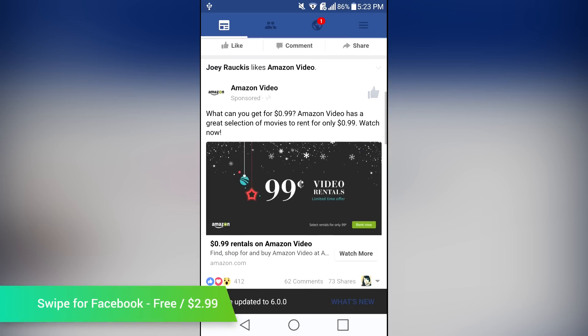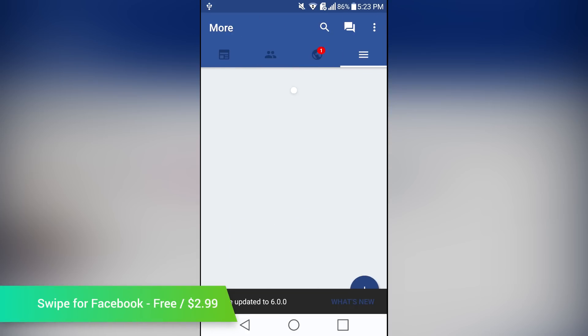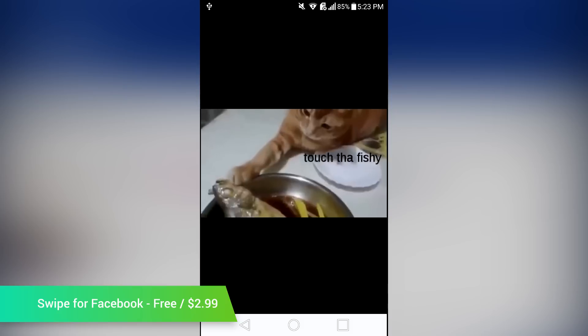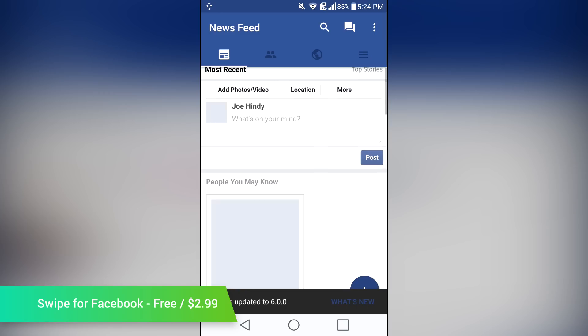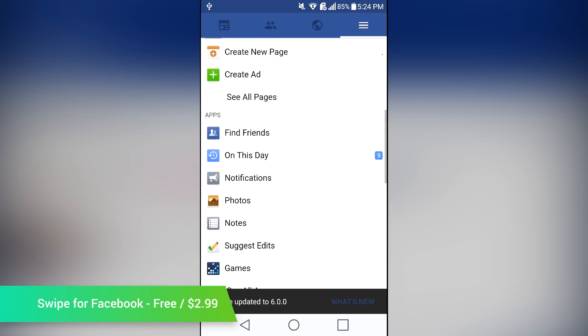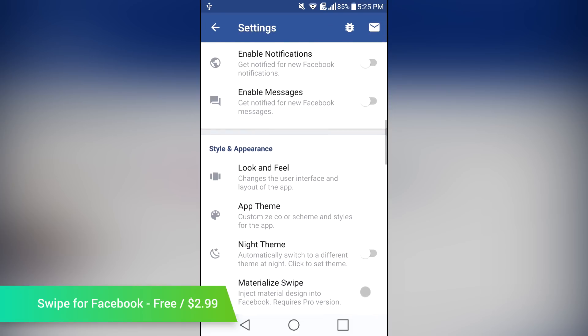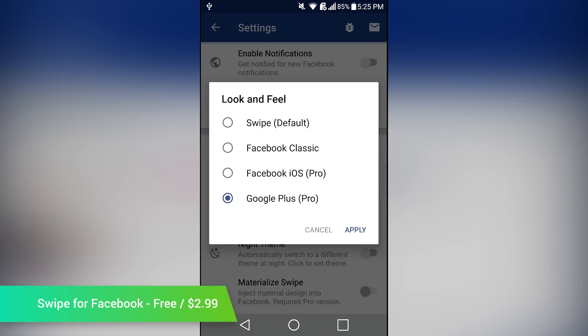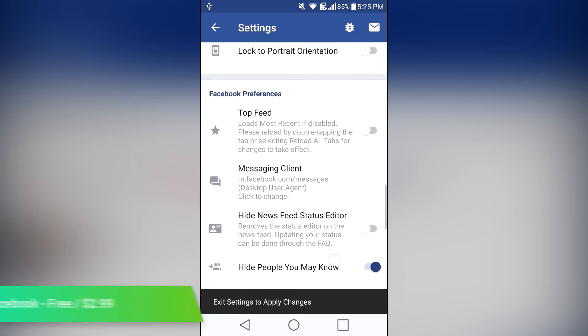Swipe for Facebook is probably the best Facebook alternative out there. Its claim to fame is its customization. On top of having theming support, you can actually change the layout of the app to make it work how you want. You can even make it look like Google Plus, for instance. As a whole, it works pretty well, or at least as well as can be expected as a third-party app to a site that hates third-party apps. You can pick it up for free, and there is a separate app for those who want widgets.